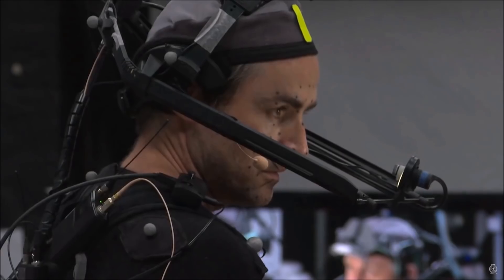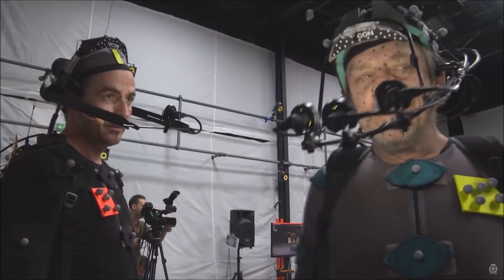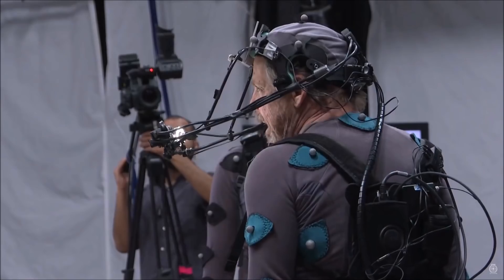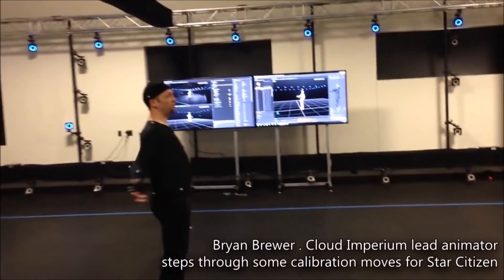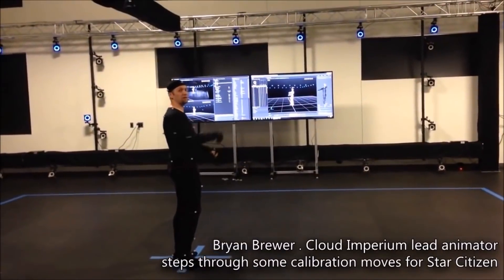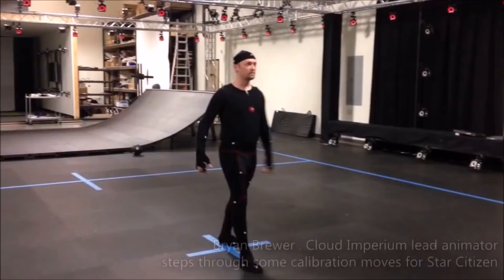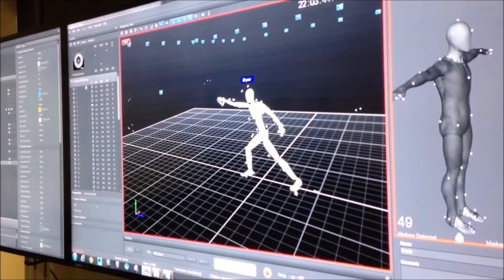These cameras are placed around the studio to pick up the movement of the person or object, which is then analysed by the computer and used to produce a 3D model relative to the marker positions. So if you imagine a skeleton of sorts, you'd have the balls on the joints and relevant parts of the body — so when they move, you can detect a bend in the leg, a bend in the elbow, or a turn of the head.